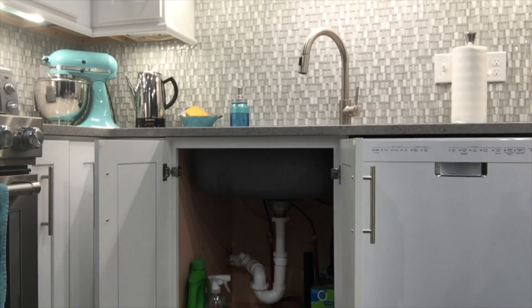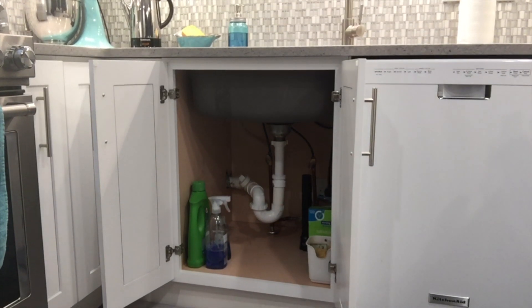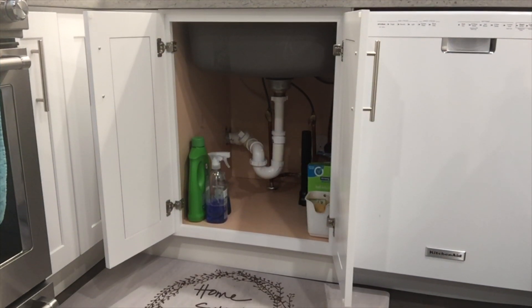Secondly, open up the cabinet doors under your sink in the kitchen and also the vanities in the bathroom, and that'll ensure that some warm air is getting under there to prevent those freezing pipes.